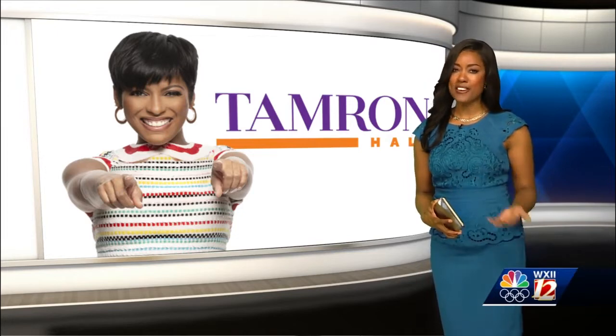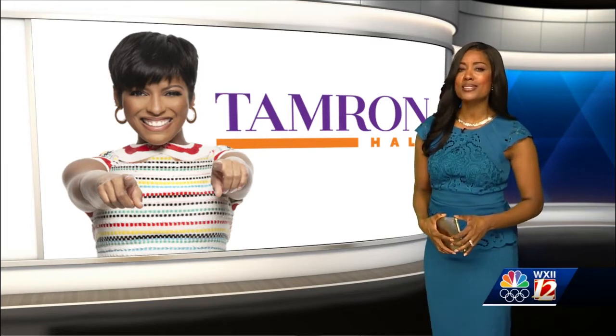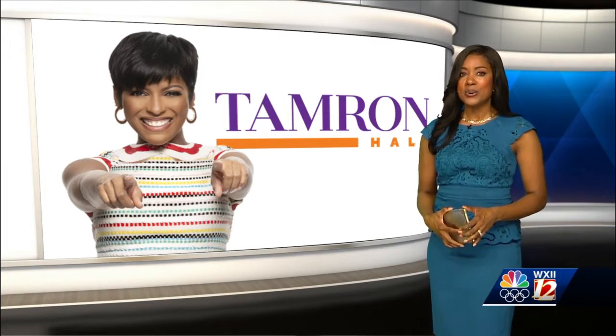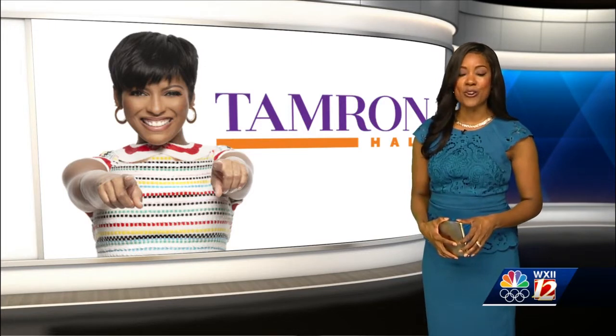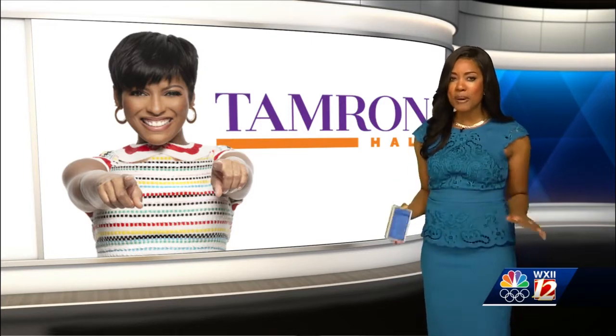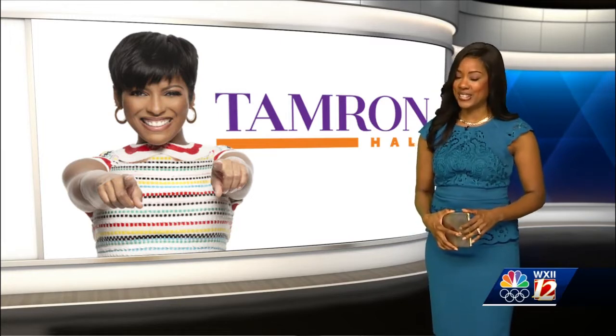But in just five months, the Tamron Hall Show has evolved and quickly grown in popularity. So what sets her show apart from the rest and what makes it work? Many of you joined me on social media as Tamron Hall gave us a rare opportunity to pull back the curtain for an exclusive look inside her New York City studio. Here's what we found.